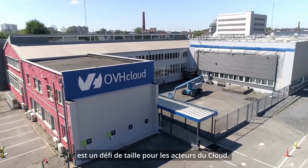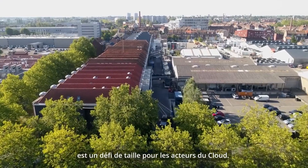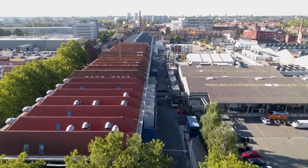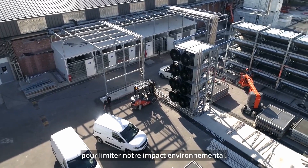Cooling servers is a major environmental challenge in the cloud industry. For 20 years we have been developing industrial innovation such as water cooling to limit our environmental impact.